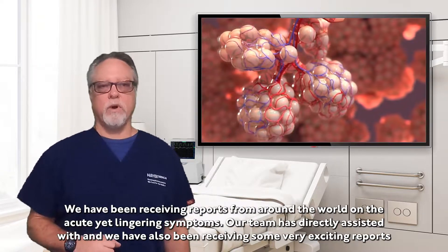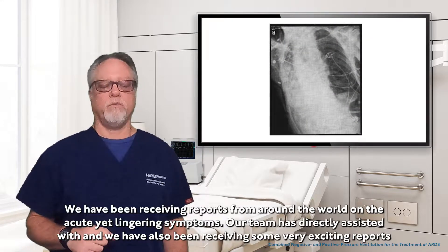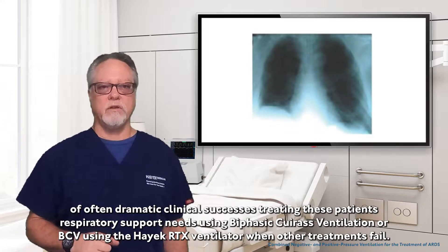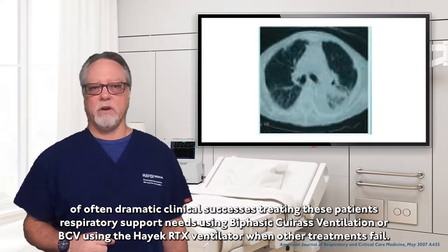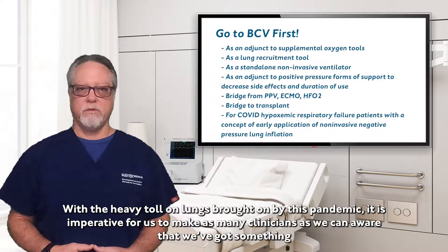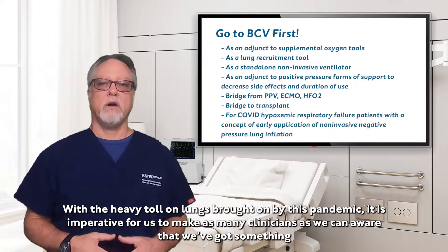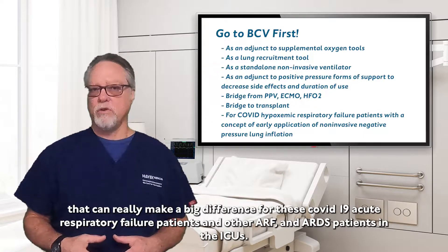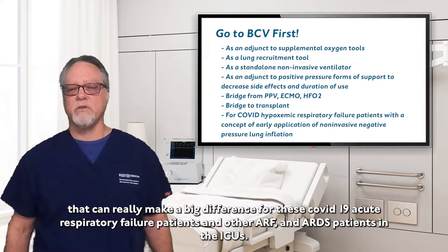We've been receiving reports from around the world on the acute yet lingering symptoms. Our team has directly assisted with, and we've also been receiving some very exciting reports of dramatic clinical successes treating these patients with biphasic cuirass ventilation using the Hayek RTX ventilator when other treatments have failed. With the heavy toll on lungs brought on by this pandemic, it is imperative for us to make as many clinicians as we can aware that we've got something that can really make a difference for these COVID-19 acute respiratory failure patients and other acute respiratory failure patients and ARDS patients in the ICUs.